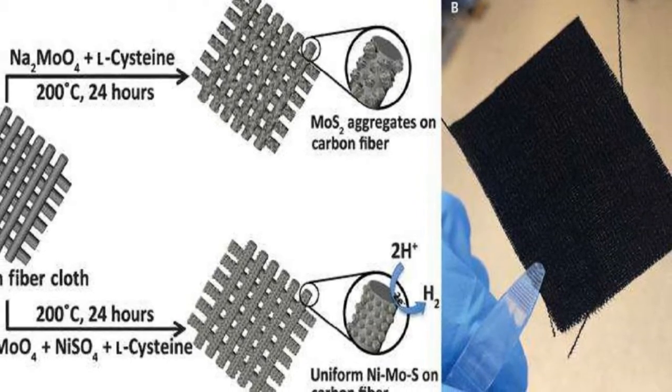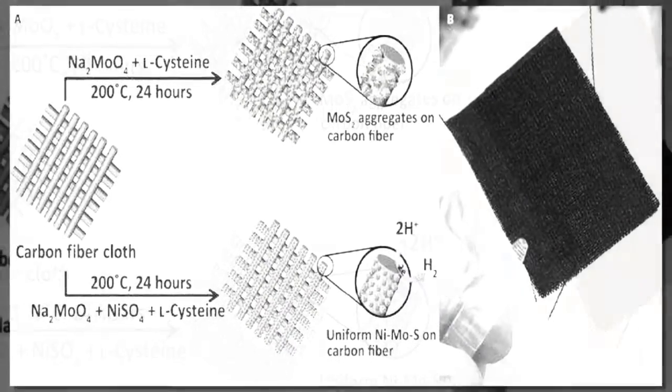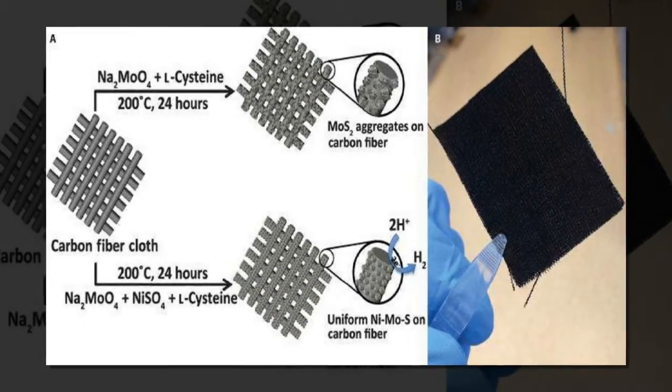This means that controlling the MoS₂ morphology could lead to controlling its catalytic activity. However, there are still several barriers to making MoS₂ a feasible industrial material.